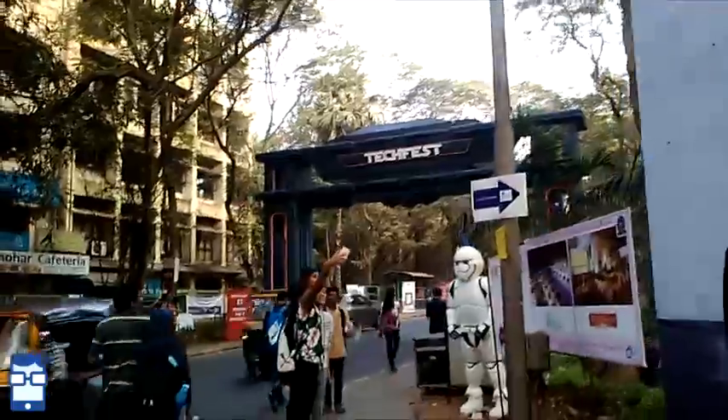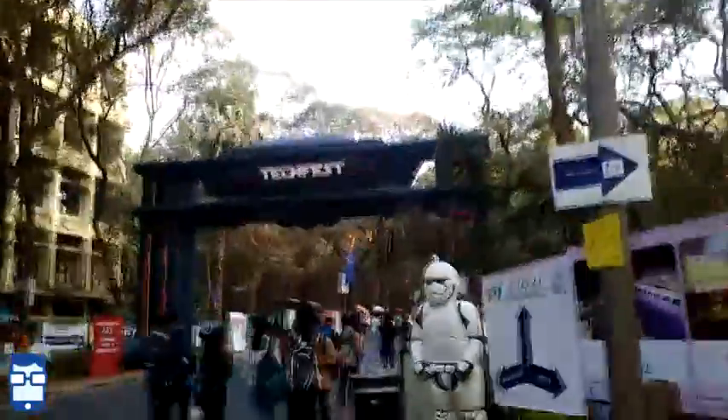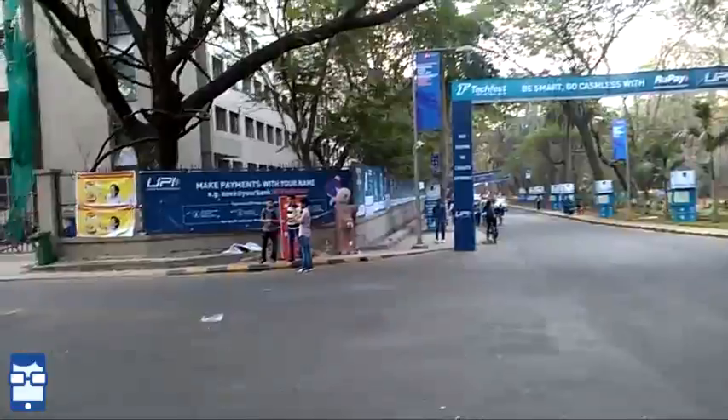I'll keep showing you other footage, so stay tuned for more. You can see the Techfest board right over here. There's a Rogue — Star Wars story theme going on. There's a stormtrooper here, there's one there, and look — hello Master Yoda! There will be other Star Wars figures also which I'd like to check out and maybe click selfies with.